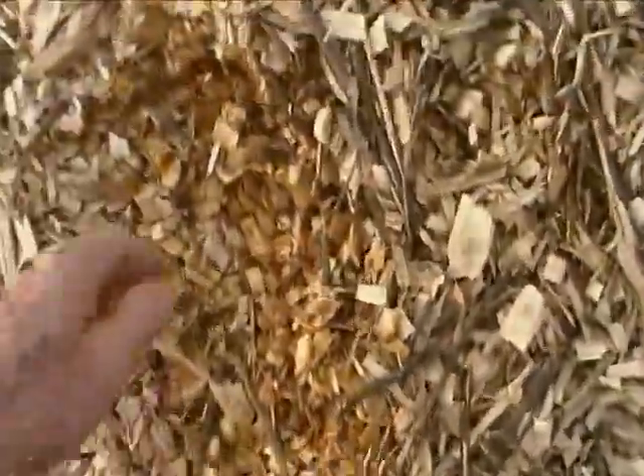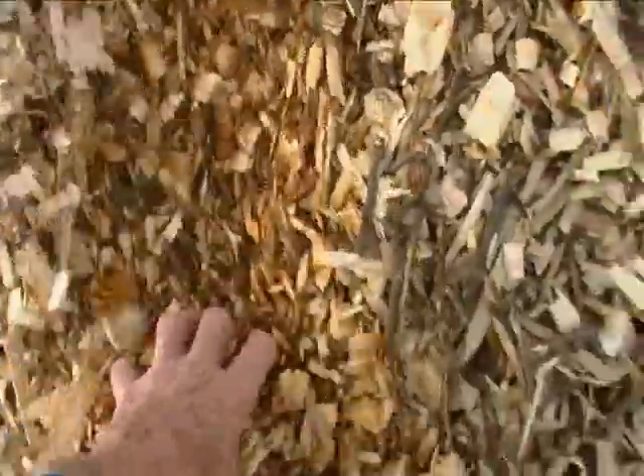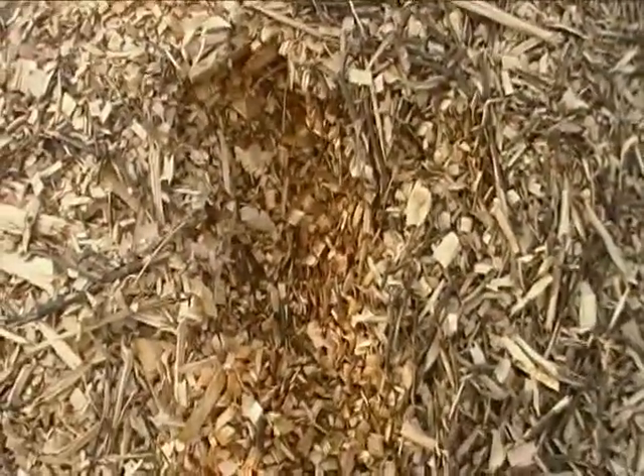There are good chips in here too though. Look at them — there's some pretty nice chips. In fact, this particular pile, look at how deep those run. Those are some really good wood chips.